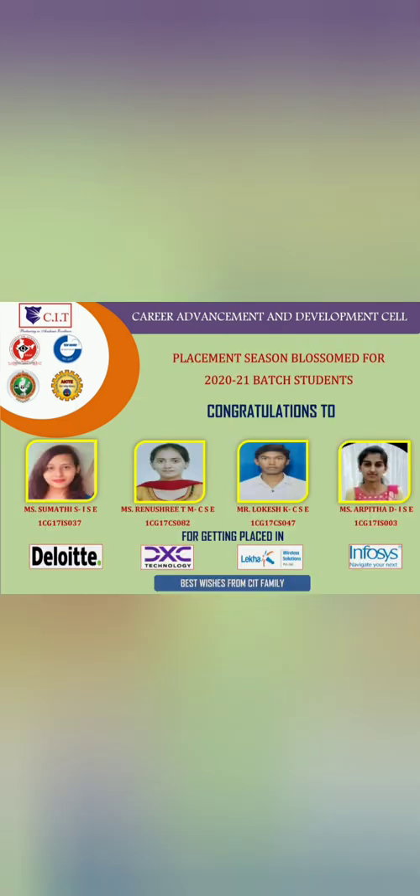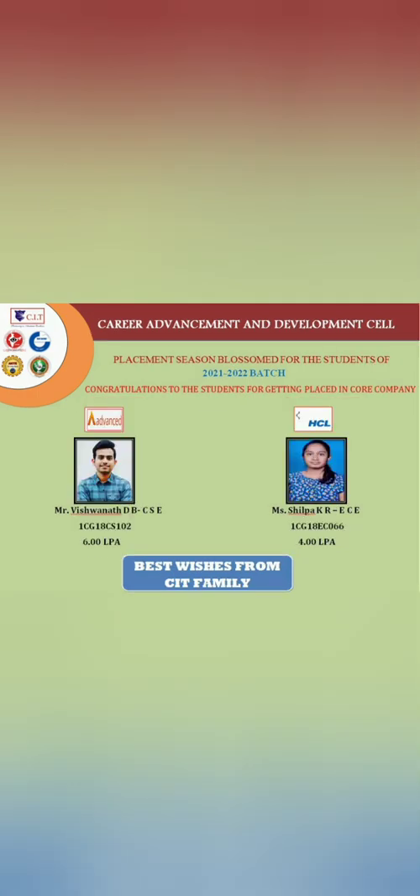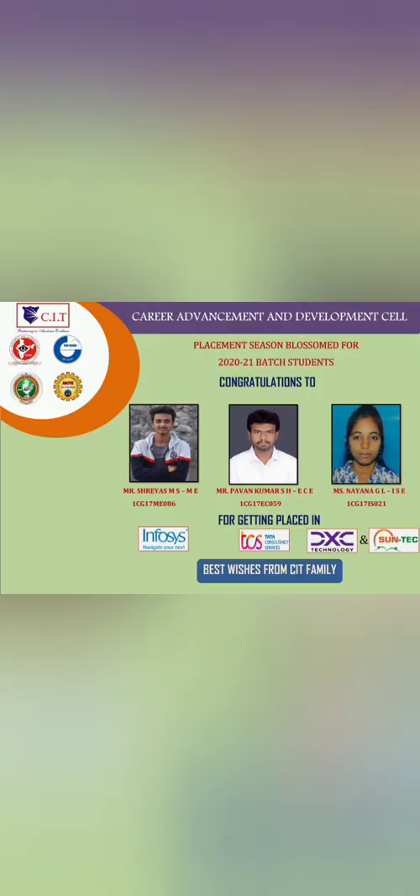Other companies visiting include Deloitte, DXC, and Infosys, which are not mass recruiters but selectively take students from ISC and CSC branches. TCS hired one more student and IBM also recruited from CSC. One student from a company called Advanced received a package of 6 lakhs, and HCL hired one student at 4 lakhs.